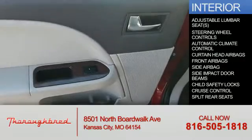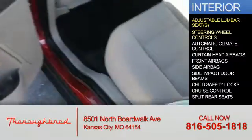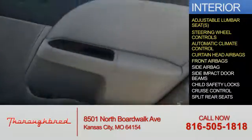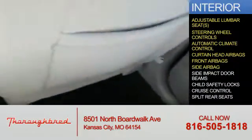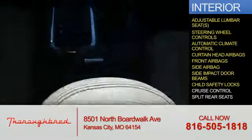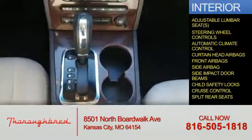Inside you'll find adjustable lumbar seats, steering wheel controls, automatic climate control, curtain head airbags, front airbags, side airbags, side impact door beams, child safety locks, cruise control, and split rear seats.